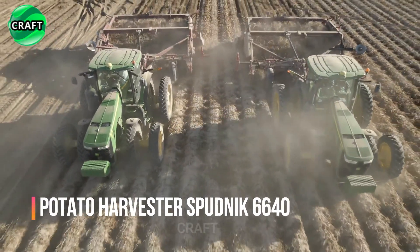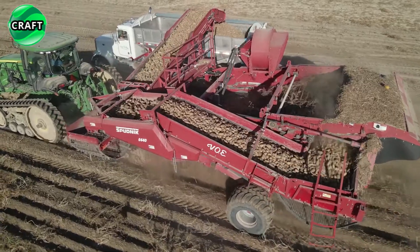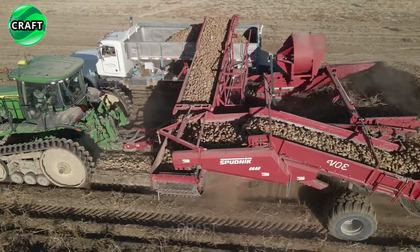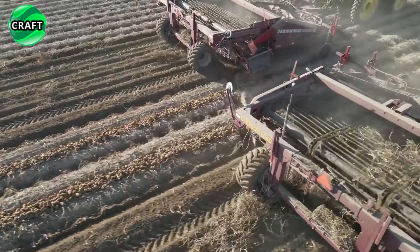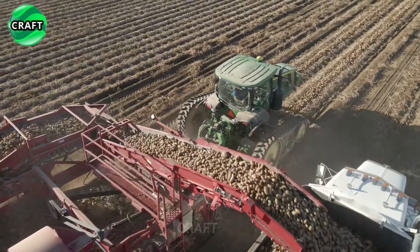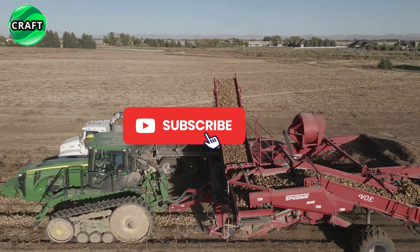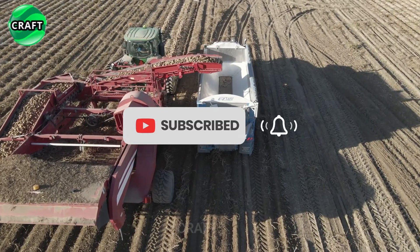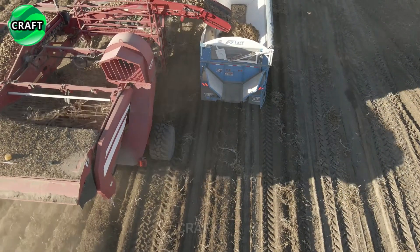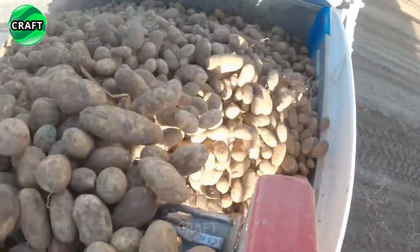The high-quality agricultural harvester Spudnik 6640 is designed for efficient harvesting of potatoes from the ground with minimal damage to the crop. The machine is usually attached to a tractor, providing the power and mobility required for field operations. The Spudnik 6640 uses revolutionary technology to gently extract potatoes from the soil, featuring adjustable digging knives and a gentle transport system to prevent damage during harvest. The harvester is also equipped with a cleaning system to remove excess dirt, stones and debris, improving the efficiency of subsequent post-harvest operations such as sorting and packaging.